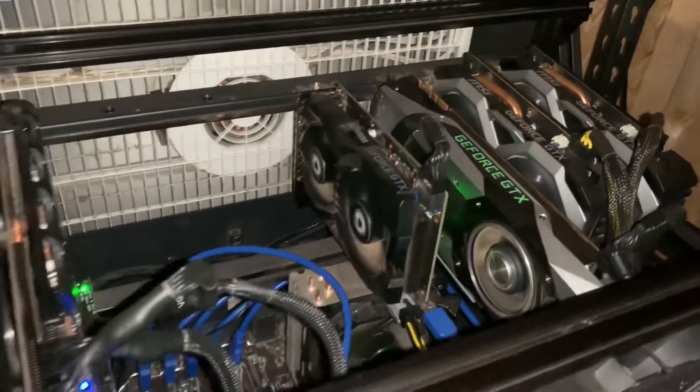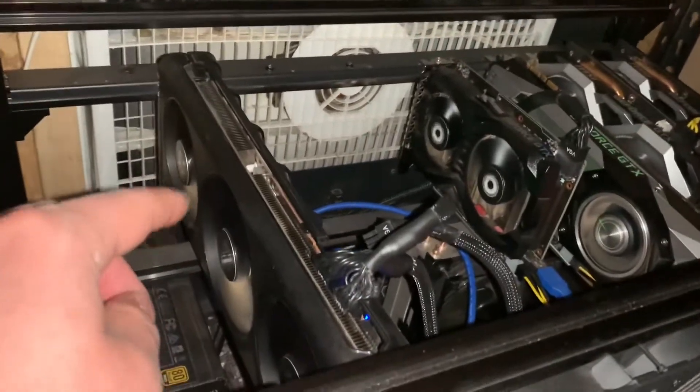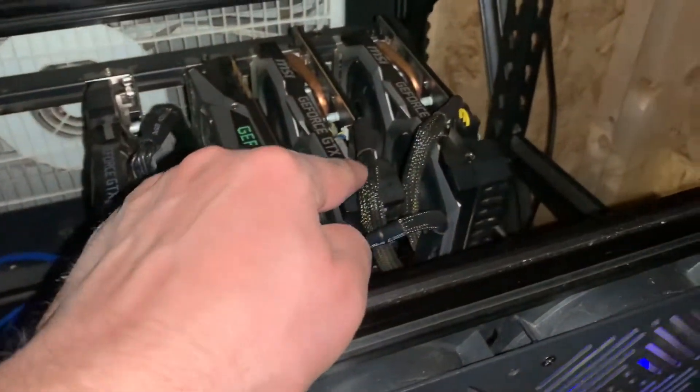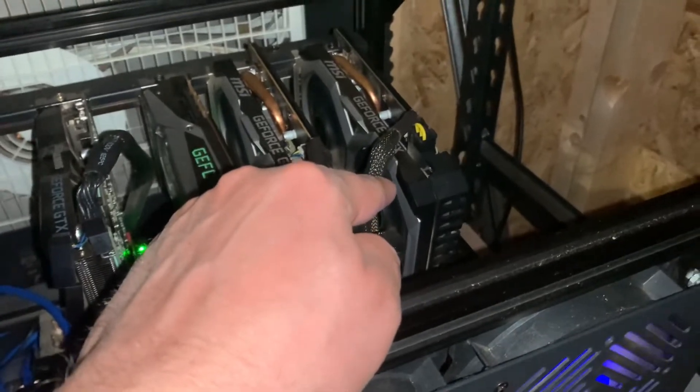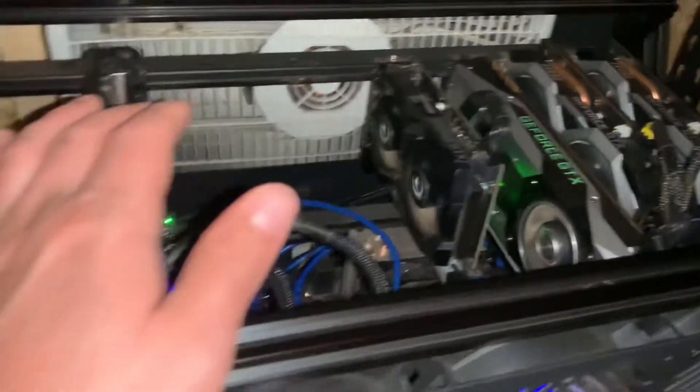With this setup here, I have an AMD 5700 XT, a 1660, a 1660 Super, a 1660 Ti, and a 1070 Ti card — so I have five cards in here.